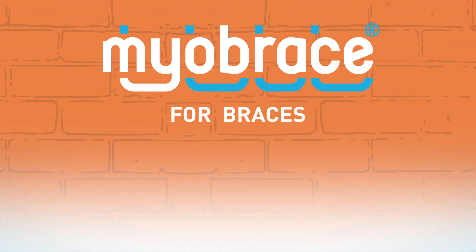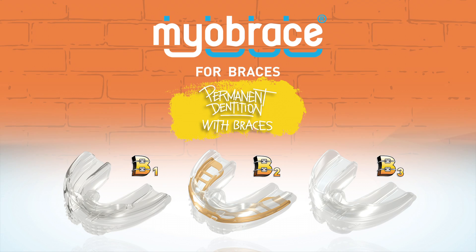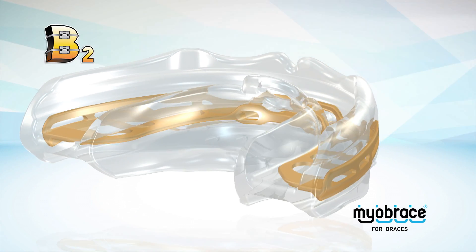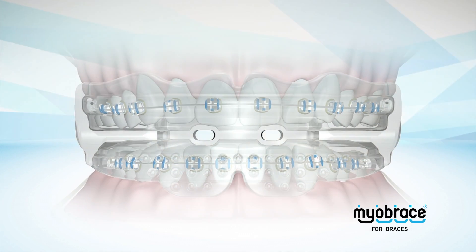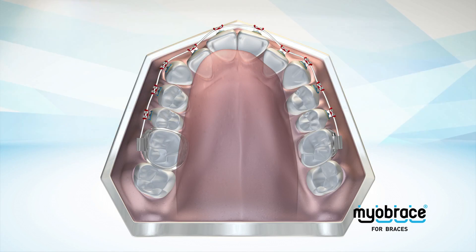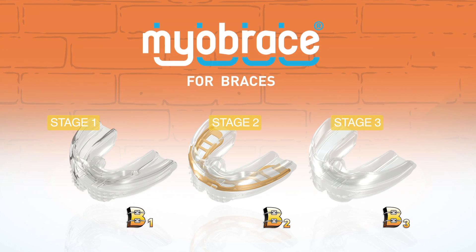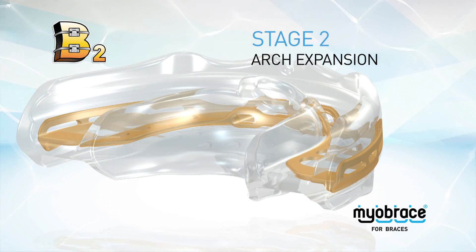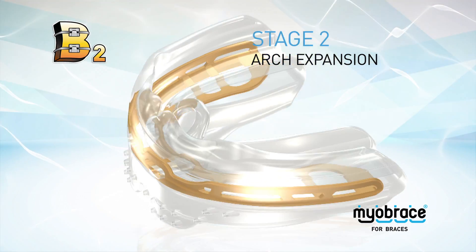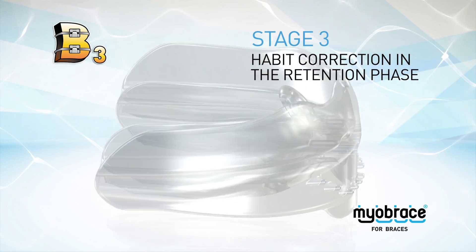The Myobrace Fabraces series is the newest addition to MRC's Myobrace appliance range. The Fabraces series is designed for use with either regular or lingual braces and incorporates three treatment stages: the B1 for habit correction, B2 for arch expansion, and the B3 for habit correction in the retention phase with clear aligners.